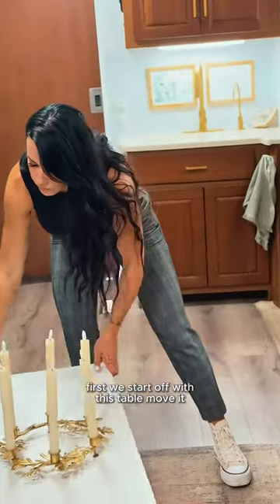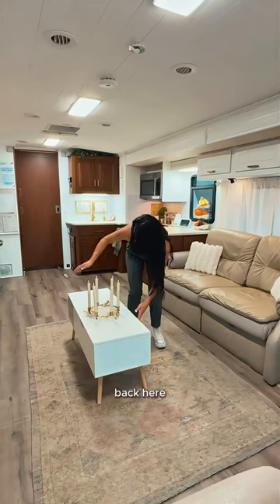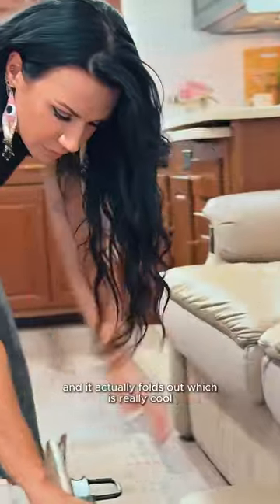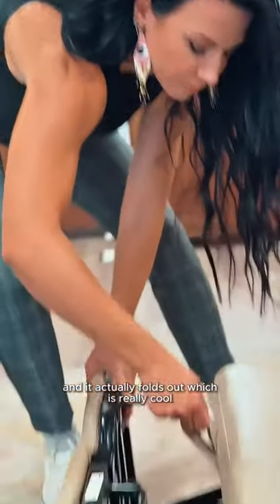First, we start off with this table. Move it back here. Step two: take our bed and it actually folds out, which is really cool.